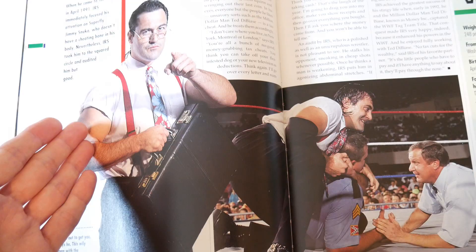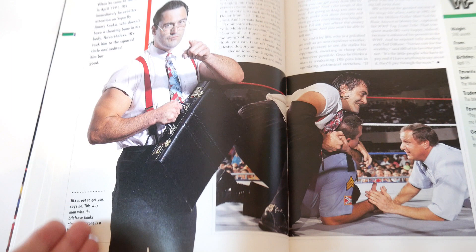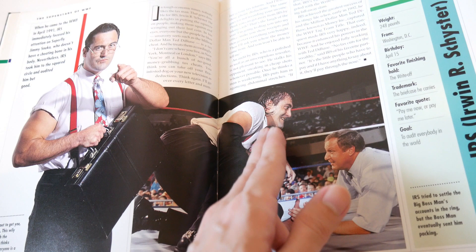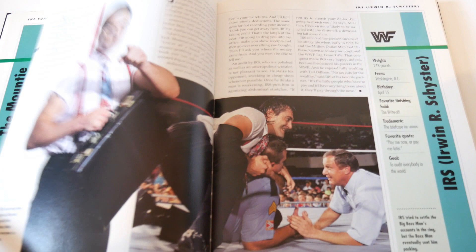IRS - check this out: he's looking at the camera, they got rid of the original background, but you see him in his costume and suit - that's a really good photo. The action photo is weird because it's not his finisher and he's not even looking at the camera, but it's a good photo. They gave him two pages and he was just a mid-carder, not one of the top guys of his era, yet he got a really good photo in the book.